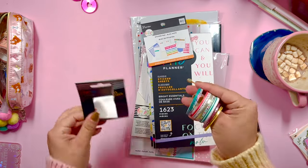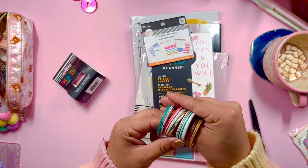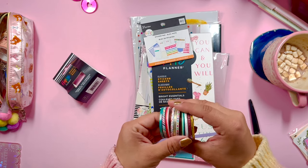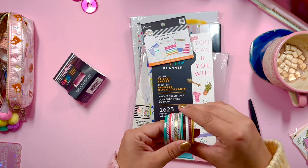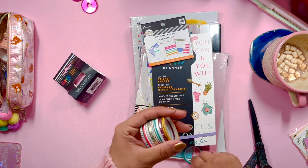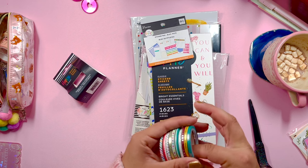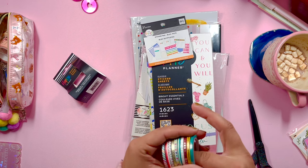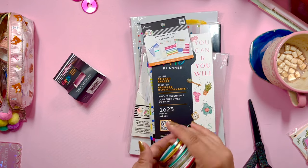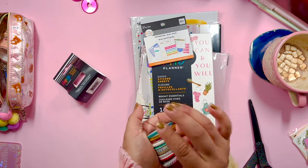Next we have a little washi tape bundle. I don't really use a lot of Happy Planner washi tape, and these are really, really thin washi tapes — super fun. I feel like I don't use thin washi tape a lot, but I think it'll be perfect for covering up thin lines. Thin washi tape is really underrated — it can be such a subtle accent, and sometimes that's all I want. I don't want a thick bold statement, just a tiny little splash of accent color.